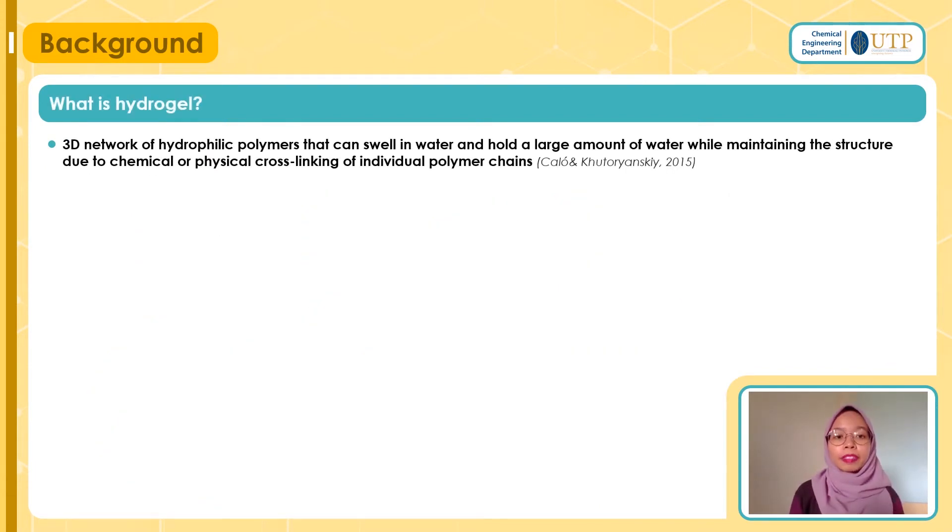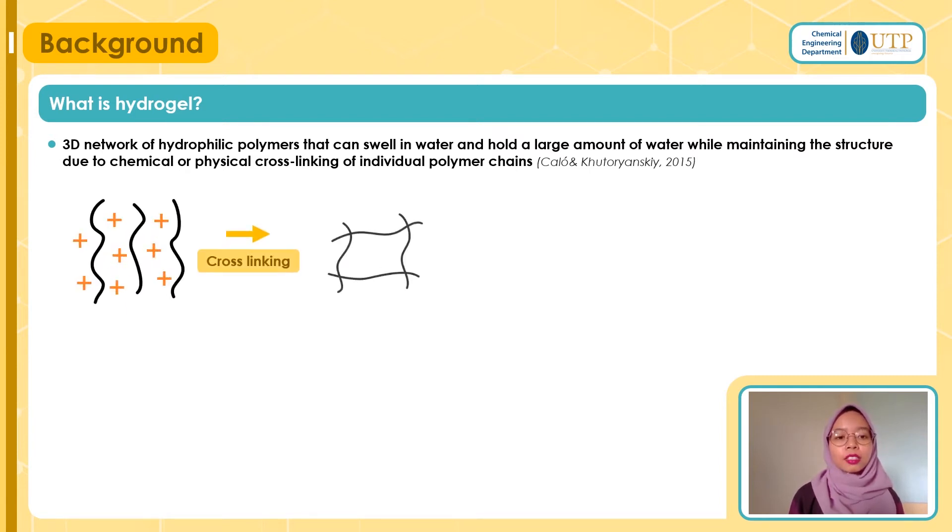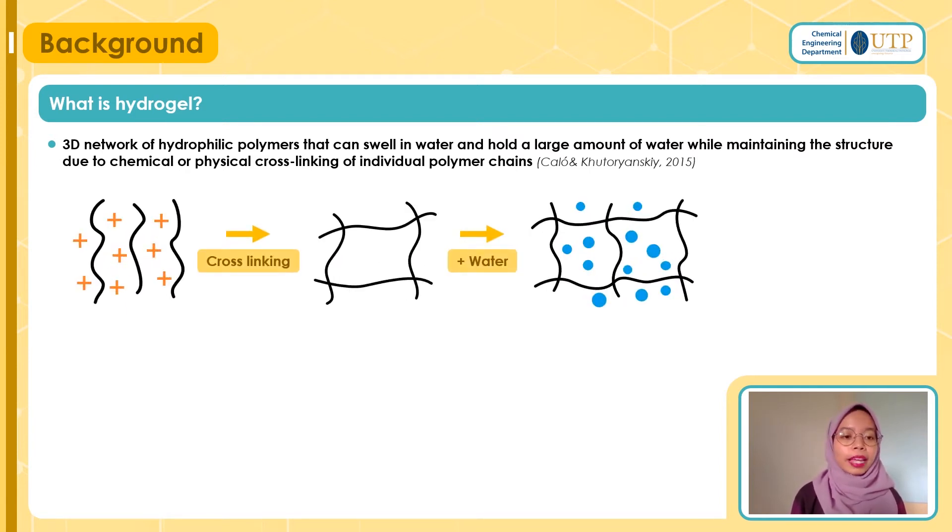Now let's look into hydrogel. Hydrogel is a 3D network of hydrophilic polymers that can swell in water while maintaining its structure due to chemical or physical cross-linking of individual polymer chains. Imagine the black curved lines as our cellulose chains — initially they are not connected to each other, but when we cross-link them, they form a new network that can hold substance together. In the case of hydrogel, it can hold water without dissolving.